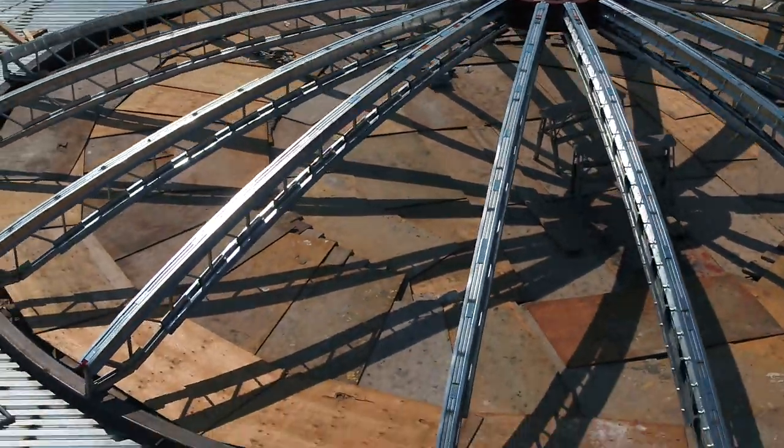When it's all finished it gets sheet rocked and painted and everything else. And then they have the ability to project a light show up on that dome ceiling.